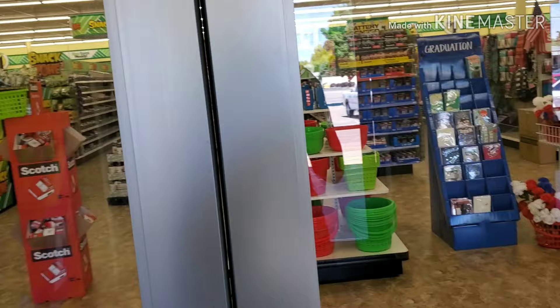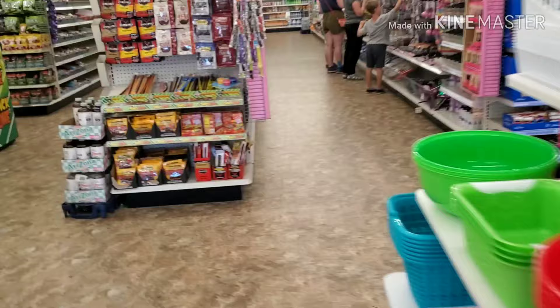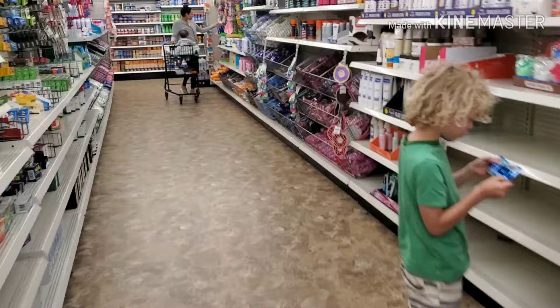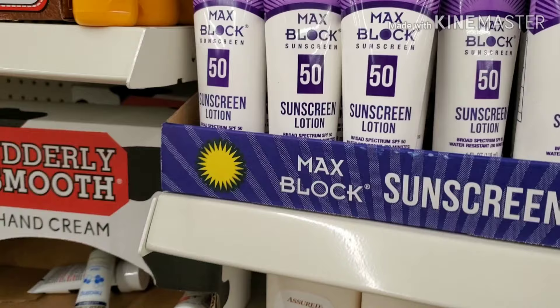All right, we made it to the Dollar Tree. I think I'm going to start with the sunscreen, just because you know me — I'm really particular about sunscreen. So we're going to check this out. This says Max Block SPF 50, so let's check out the ingredients.